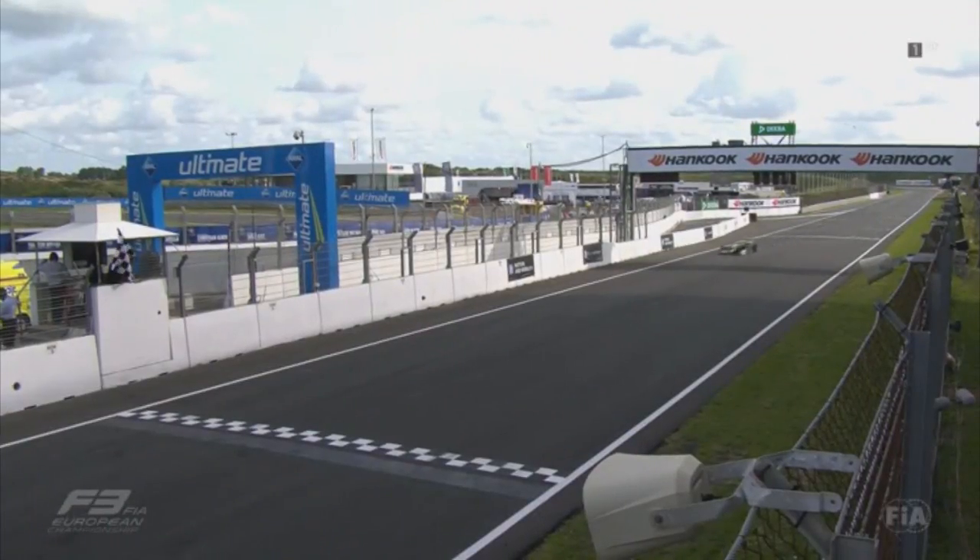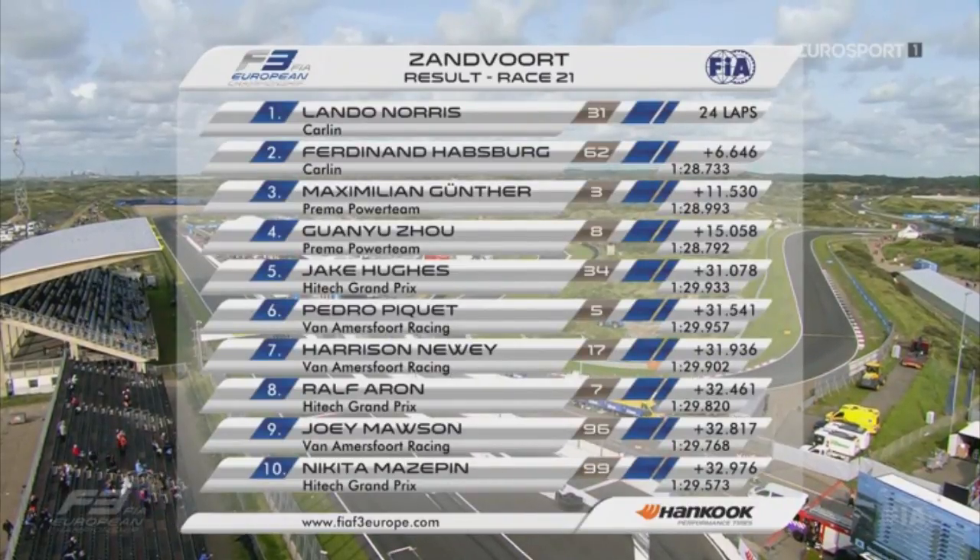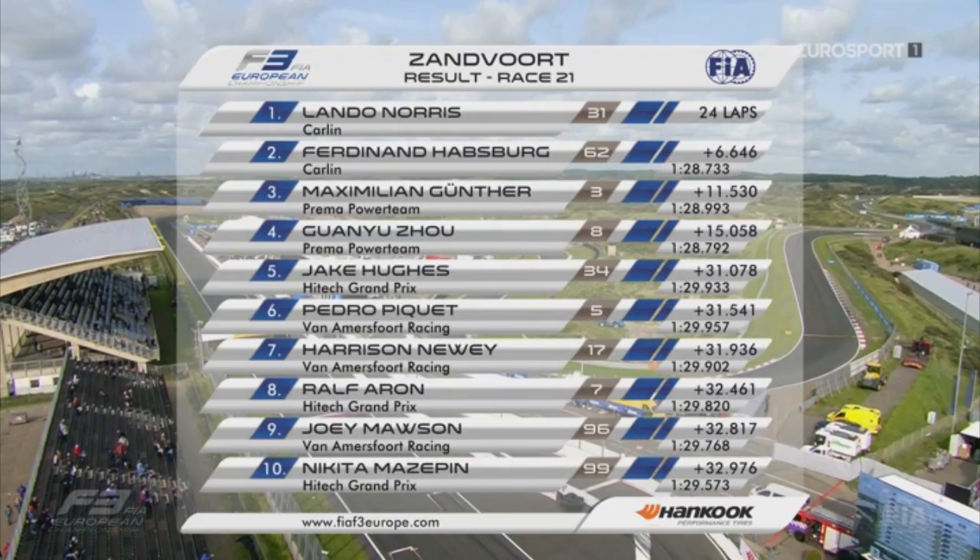Checkered flag: Lando Norris claims victory for the second time at Zandvoort. Ferdinand Habsburg makes it a Carlin one-two. Maxi Gunter on the podium in third. Norris says it was a really good race — two wins and one third, a good result for the whole weekend. He was pushing hard, keeping the rear tyres in the right temperature window. Gunter acknowledges they still managed to make the best of the weekend, though far from what they wanted — but the points gap is small and there are many races to go, so he remains positive.